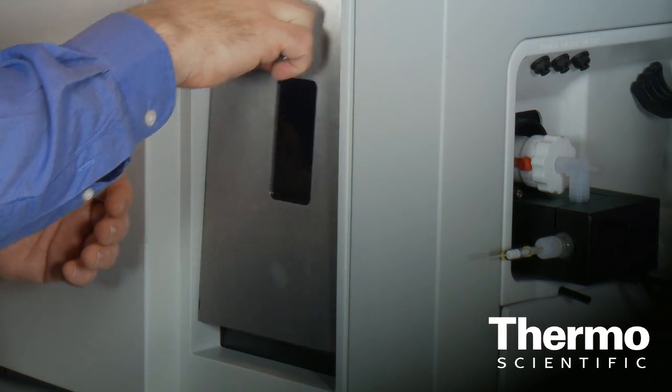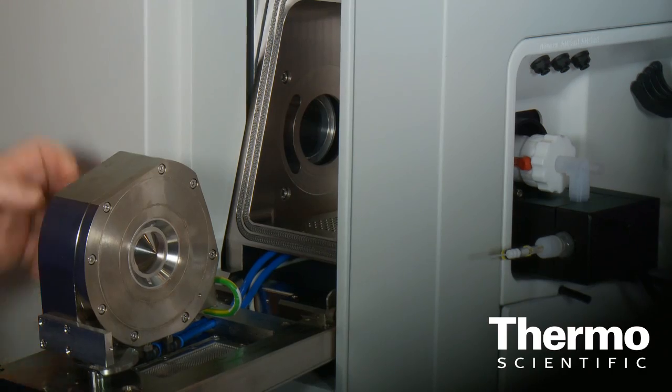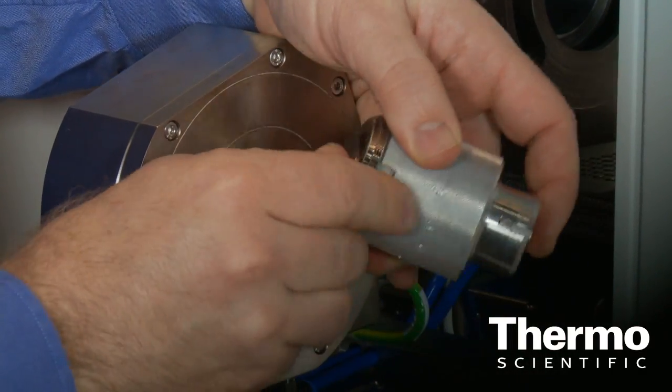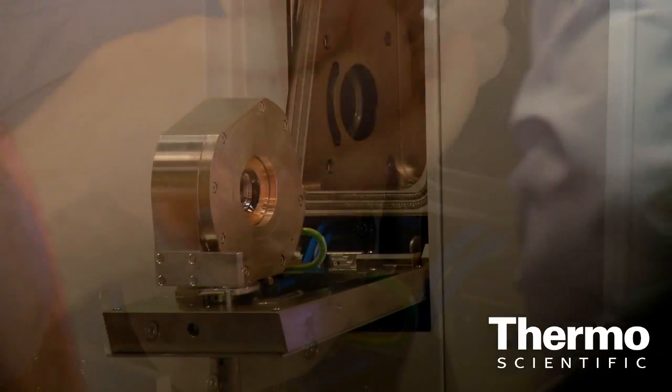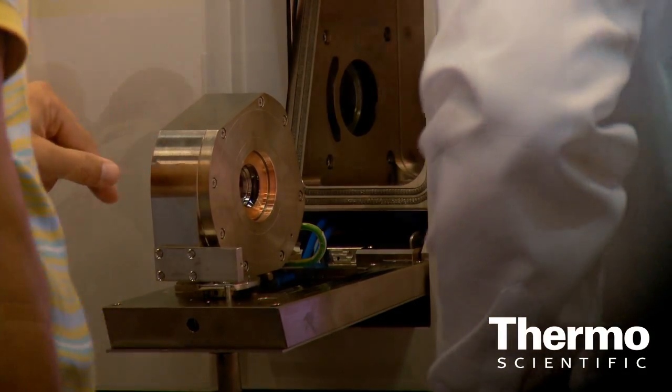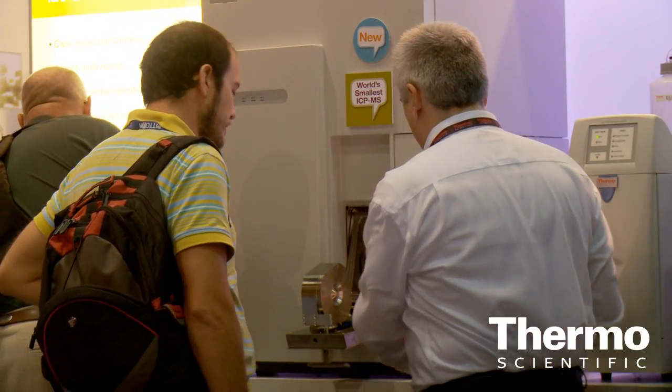In addition, the interface on the mass spectrometer just pops right out into their lap, so they can access the cones and the extraction lens. That's something that's never been done before in ICP-MS. In the past, people had to reach into the innards of the instrument to do maintenance. Now the parts you need to maintain pop out to you. The unique bayonet-fitting sample introduction system and pop-out interface really make life easy for the analyst.